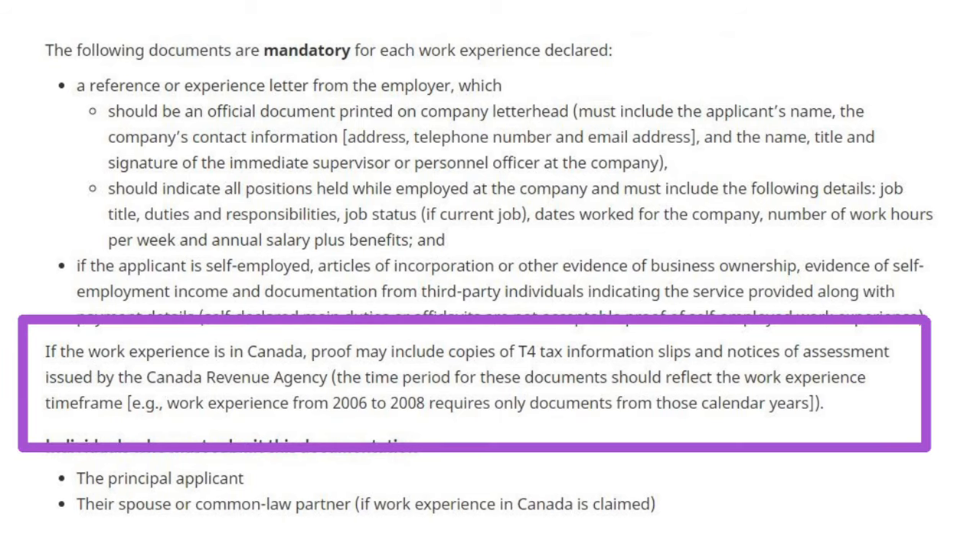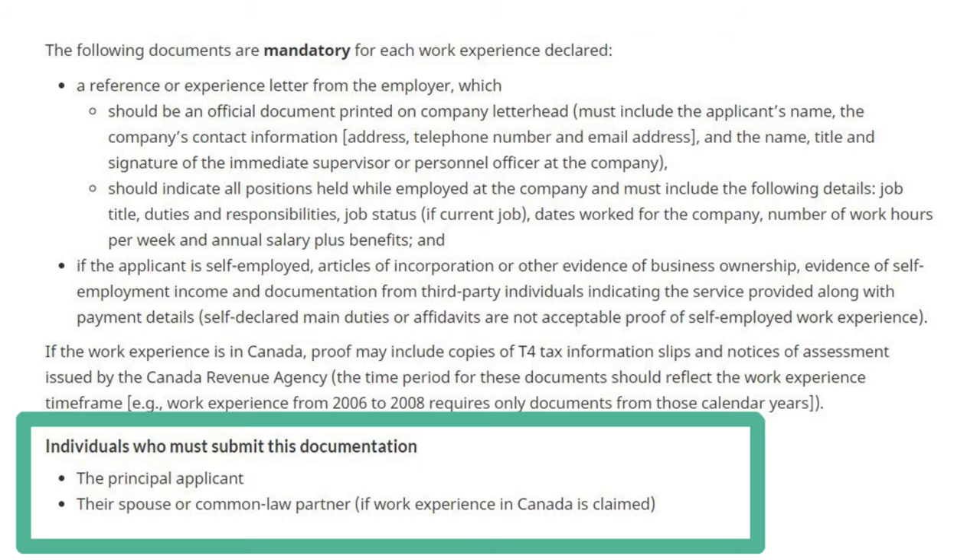IRCC has also mentioned that if your work experience is in Canada, you may want to add your T4, which is a tax document, and a Notice of Assessment issued by the CRA, which is essentially your income tax return. I would suggest that even if you are an overseas applicant, you consider adding these documents with your experience letter. Finally, you will get points for both overseas and Canadian experience if you are the Principal Applicant. However, if you are a Dependent Applicant — for example, a Spouse or Common-Law Partner — you will only get points for Canadian work experience; overseas experience will not be counted in the Express Entry system.